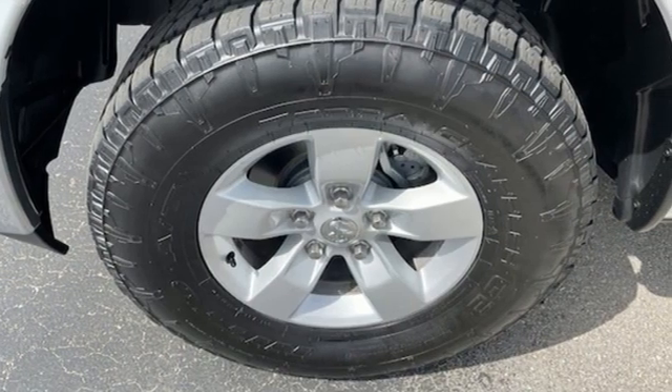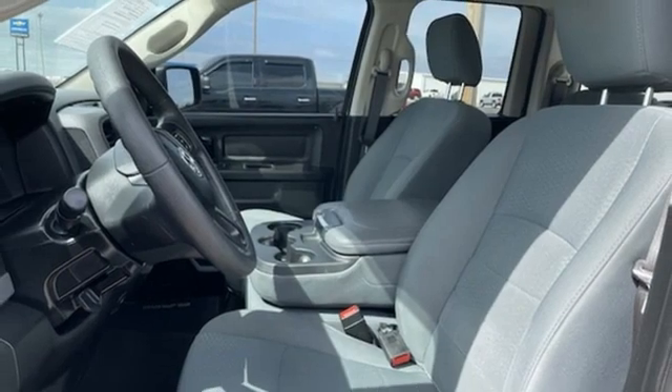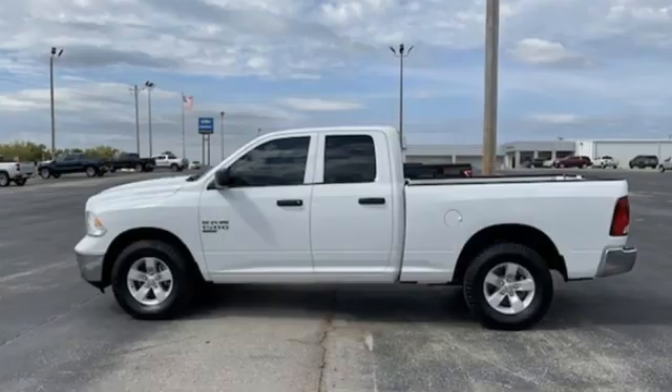Three USB ports, manual tilting steering column, active grille shutters, electronic shift on the fly, auto-dimming rear view mirror, and automatic transmission.